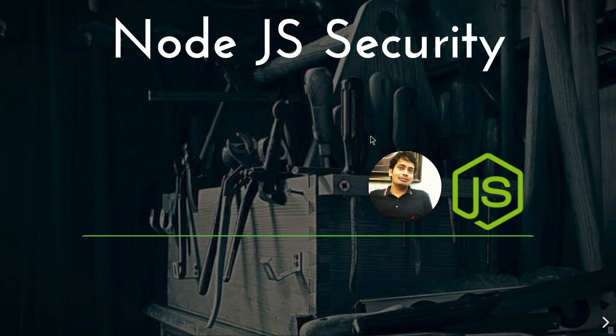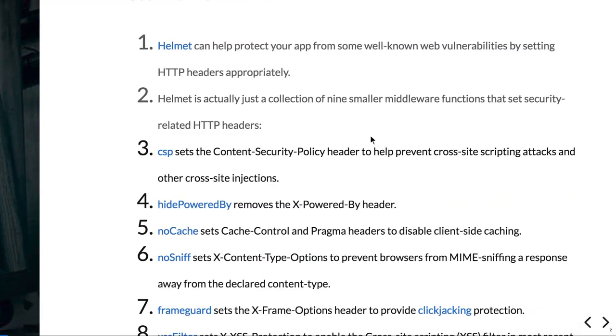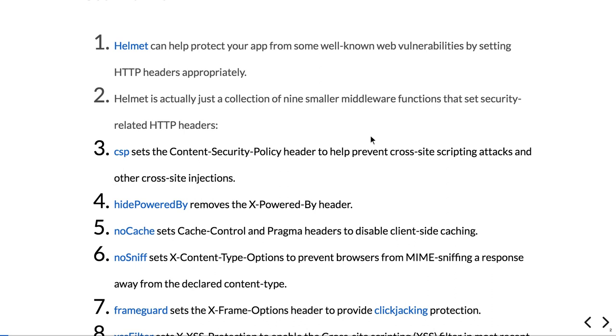Hello and welcome everyone. After doing a webinar on Docker, now we will be talking about Node.js API security. I've prepared some code snippets and modules which you should use to enhance the security of your Node.js application. We have a big list of NPM modules which you must have in your package.json to add a security layer. Helmet is one of the most popular to prevent your APIs from web vulnerabilities. Then there is CSP for the content security header, no-cache, no-sniff to prevent MIME sniffing, and frame-guard which prevents your application from being displayed in an iframe.